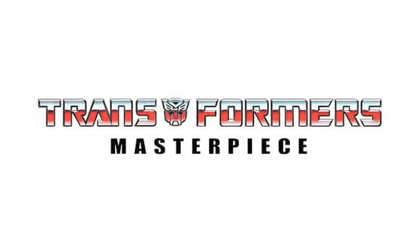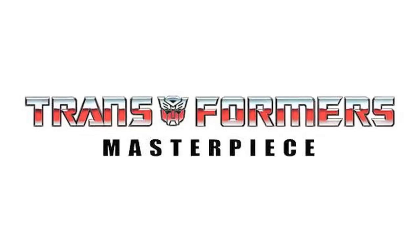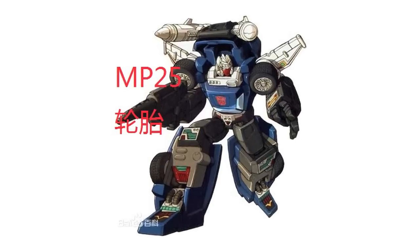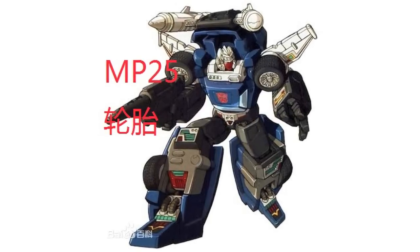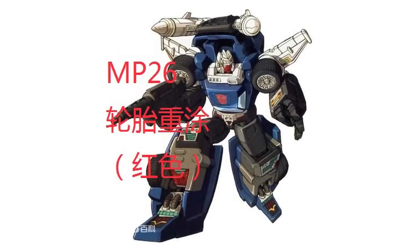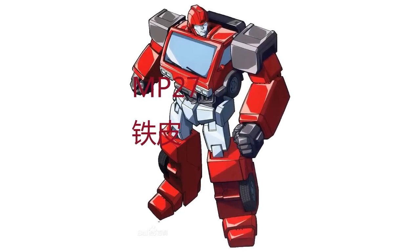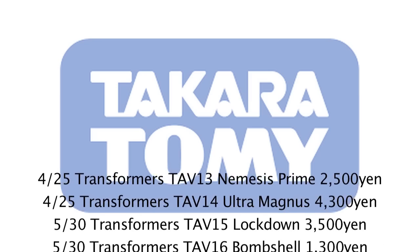Could the next three Masterpiece figures have been revealed? Rumours are abound with plenty of people claiming to know someone who had dinner with Mr. Takara. However, Chinese website Teo Beyo have added listings for upcoming Takara Masterpiece figures including MP25 Tracks, MP26 Red Tracks or Road Rage, and MP27 Ironhide. Whether these are definitely the next Masterpiece figures is still to be confirmed, but let's let the speculation run wild.